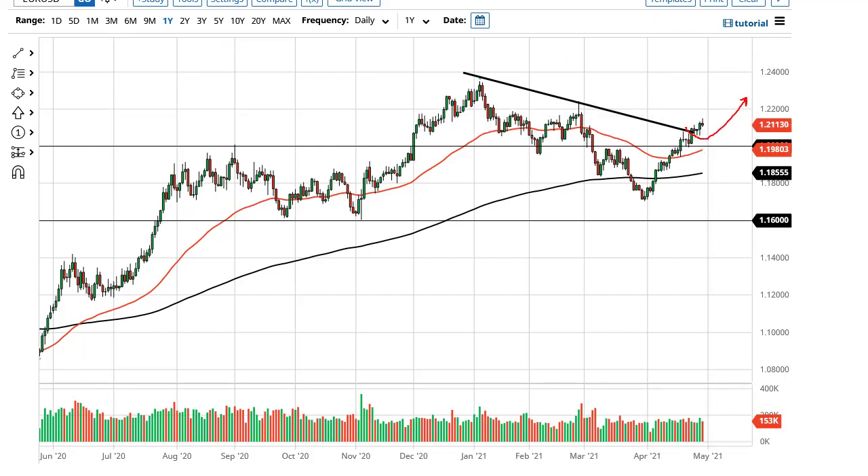I have no interest in shorting this market anytime soon, at least not until we break down below the 50-day EMA. I think maybe a little bit of a pullback and then a continuation towards 1.22.